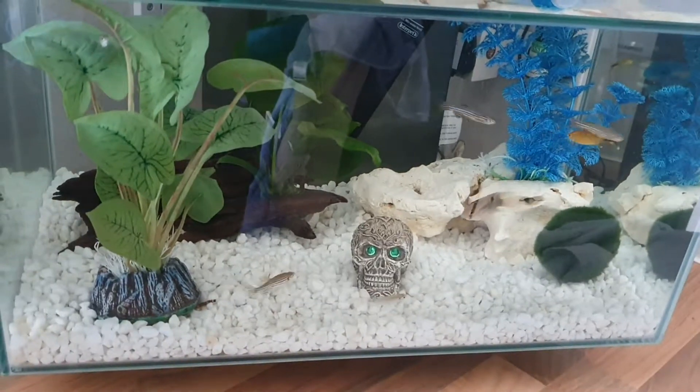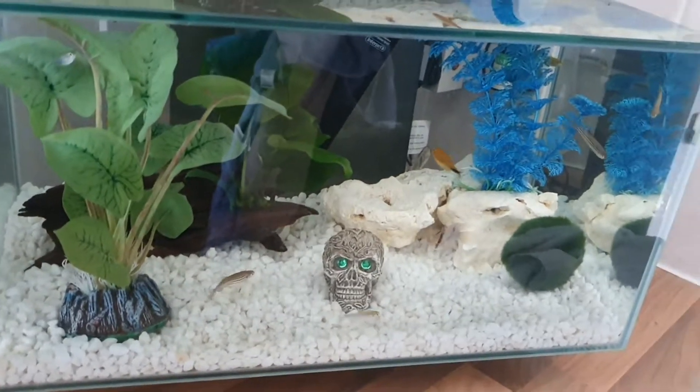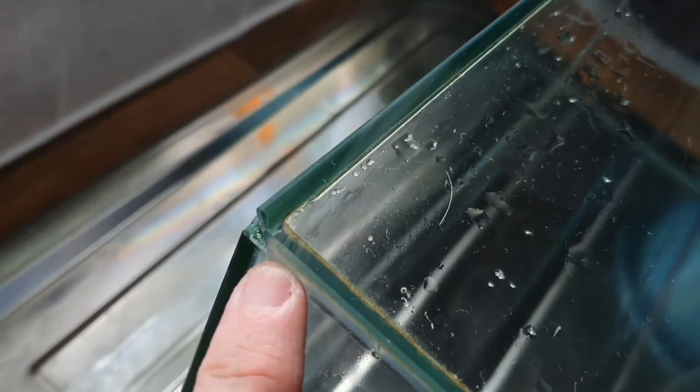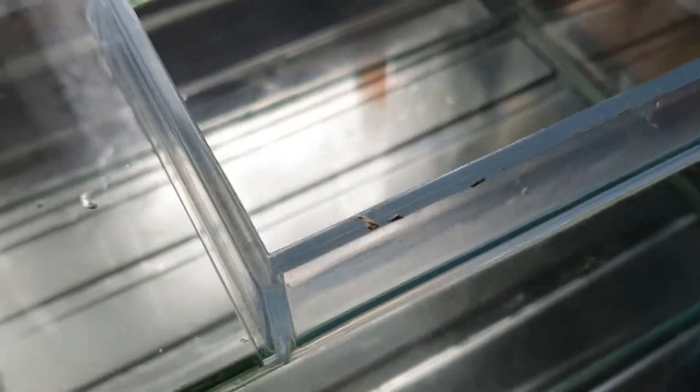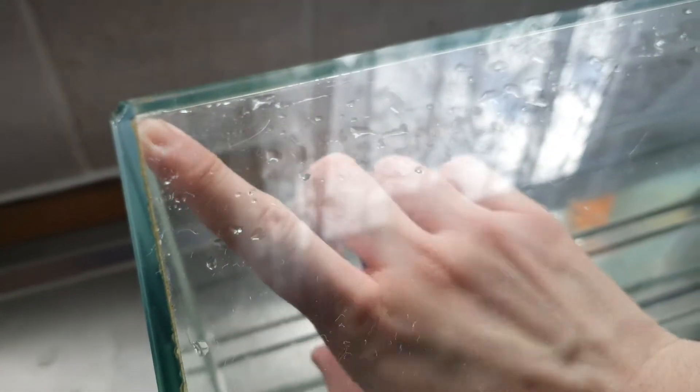I'm going to show you which corner is damaged. As you can see, this corner isn't the best. The phone doesn't want to focus, but right there you can see it is missing the corner and you can feel the — whatever this stuff is called. I'm not sure how good it will be filling it up, because you can't feel anything on this side.